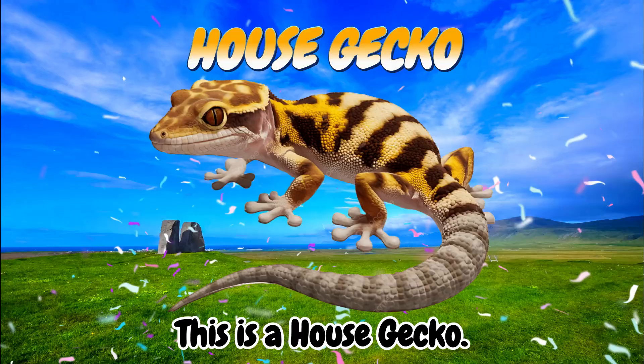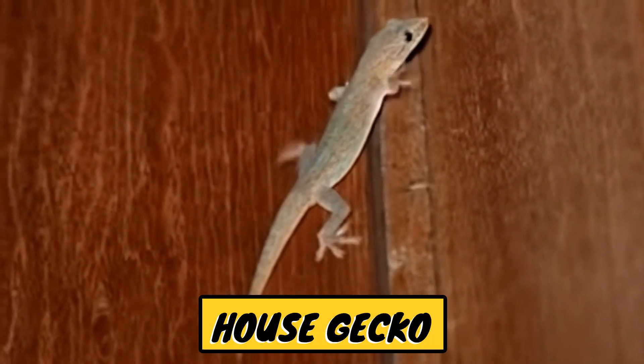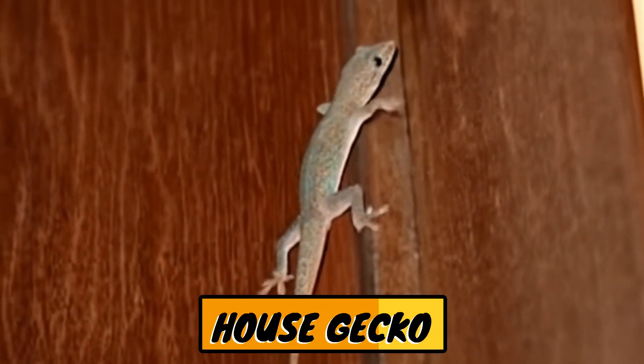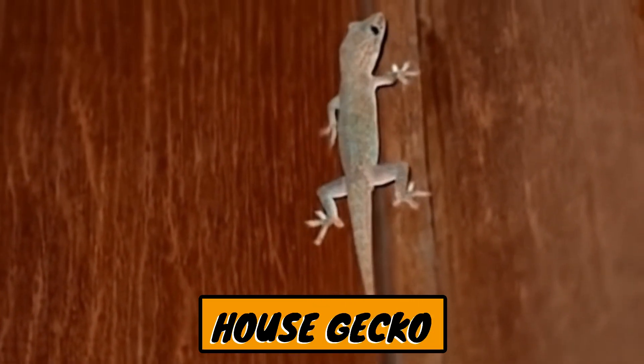This is a house gecko. House gecko is a type of small lizard that you often find clinging to the walls of houses, especially in tropical areas.